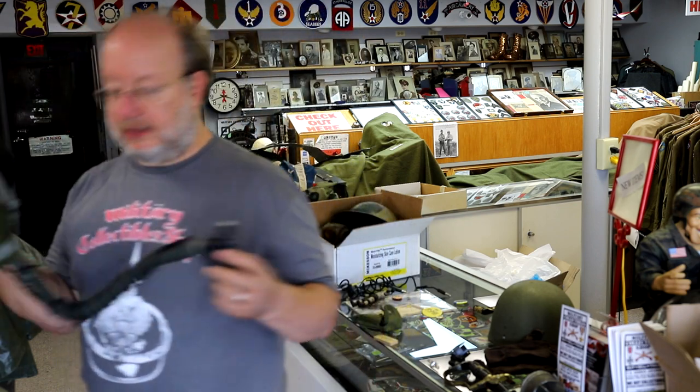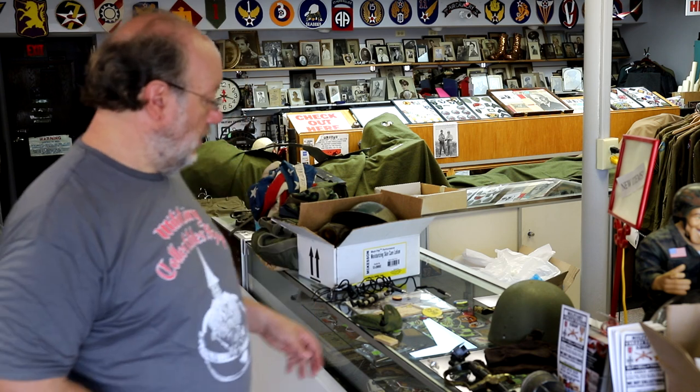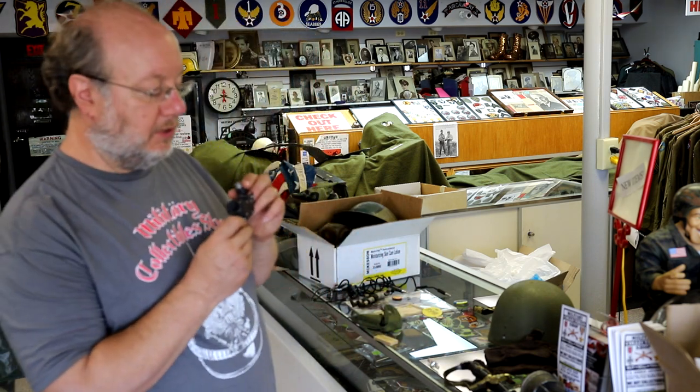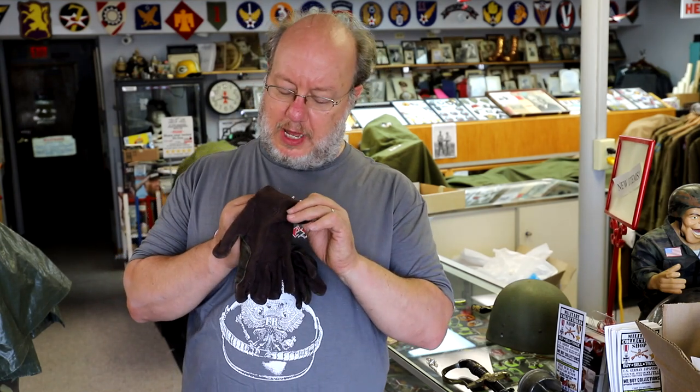The O2 mask is actually in upside down, which is funny. Very cool with all the oxygen fittings. Some other little parts came with that — I'm sure this is the connector for the mask. Also a set of gloves came with it.